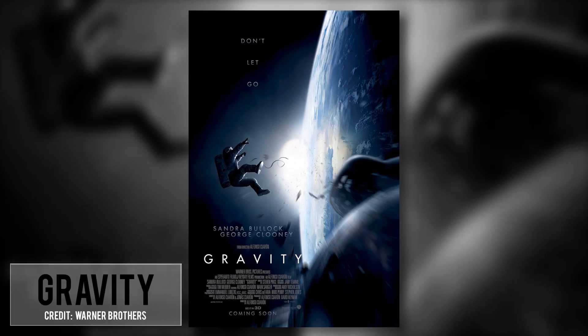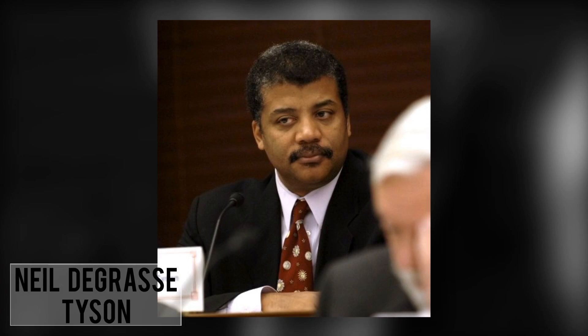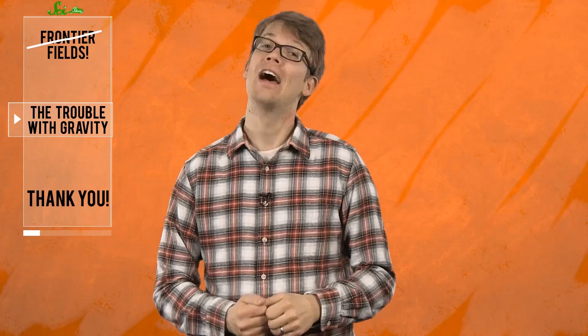Gravity is one that works really hard to get the science right...ish. I just saw it this weekend. It's about two astronauts, played by Sandra Bullock and George Clooney, who get marooned in open space while on a spacewalk gone horribly wrong. But critics from Neil deGrasse Tyson to actual, real-life astronauts have been pointing out some inaccuracies that you may have noticed.